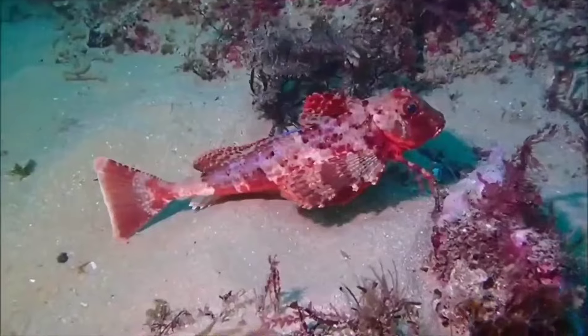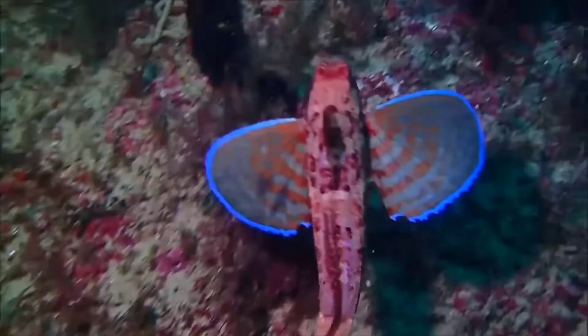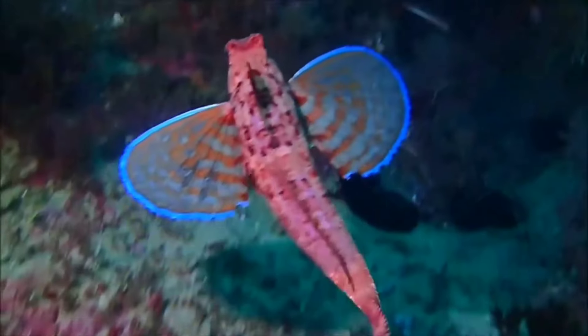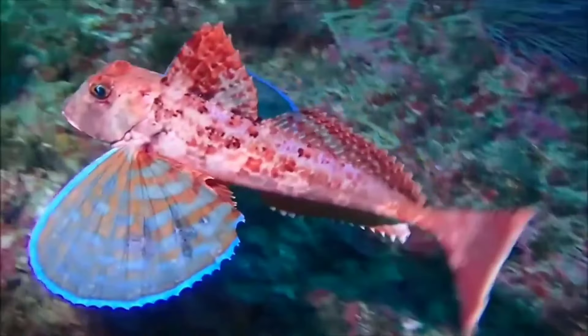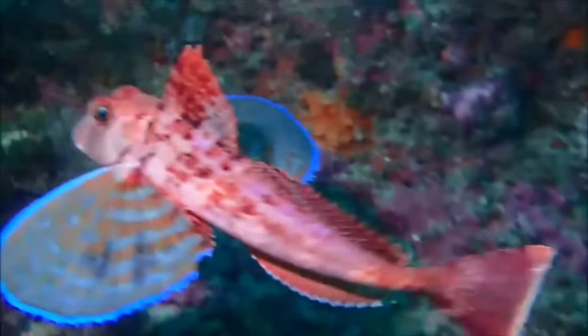This is a gurnard fish. Currently there are many hobbyists who choose flying gurnard fish to fill their aquariums. Food that tends to be easy to care for also makes this fish relatively easy to keep. However, that doesn't mean there are no challenges at all in keeping gurnard flying fish, which can reach a maximum size of up to 50 centimeters.